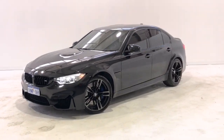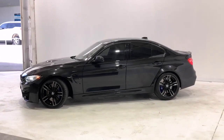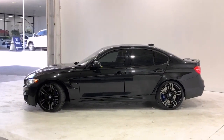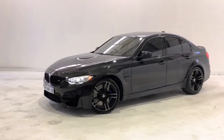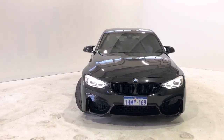Introducing the 2015 BMW M3. The M3 is a rear-wheel drive four-door sedan with five seats, powered by a three-liter twin-turbo engine that has 317 kilowatts of power and 550 newton meters of torque, via a seven-speed automatic dual clutch transmission.